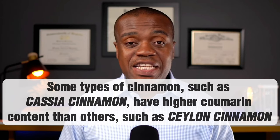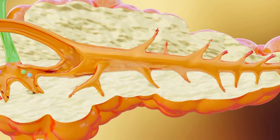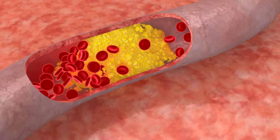Number two on my list is berberine. Berberine is a natural compound found in various plants such as goldenseal, barberry, and Oregon grape. Berberine may help diabetics with blood sugar control and managing some of the complications of diabetes. Some studies show that berberine may lower blood sugar levels and be as effective as some conventional diabetes medications in people with type 2 diabetes. Berberine may work by increasing insulin sensitivity, stimulating insulin secretion, reducing glucose production in the liver, and activating an enzyme called AMP-activated protein kinase, which regulates glucose and lipid metabolism.